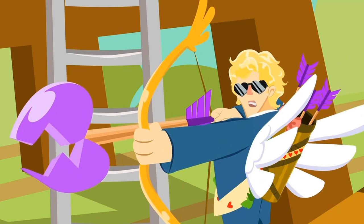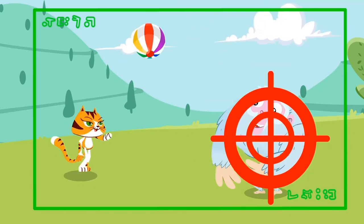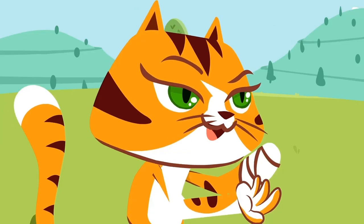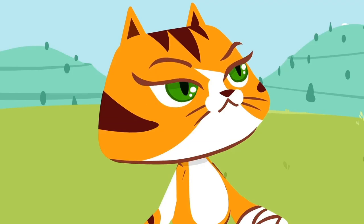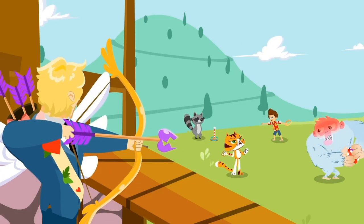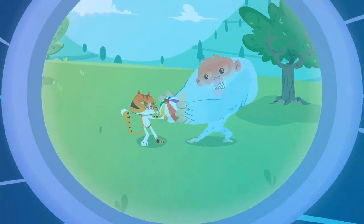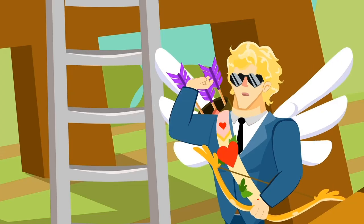He takes aim and... bullseye! Now Monkey is mad and doesn't want to give the ball back to Catty! Poor Catty doesn't understand a thing! And now she's angry too! No, kids, don't fight! Dr. Spooky, that's so bad and evil!